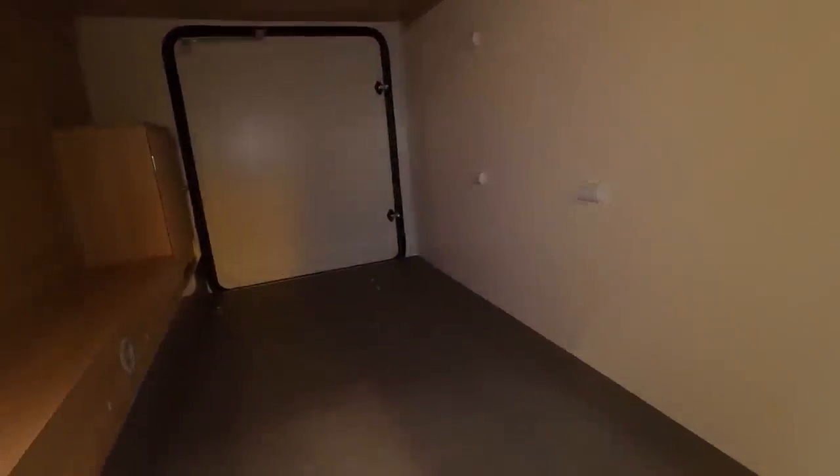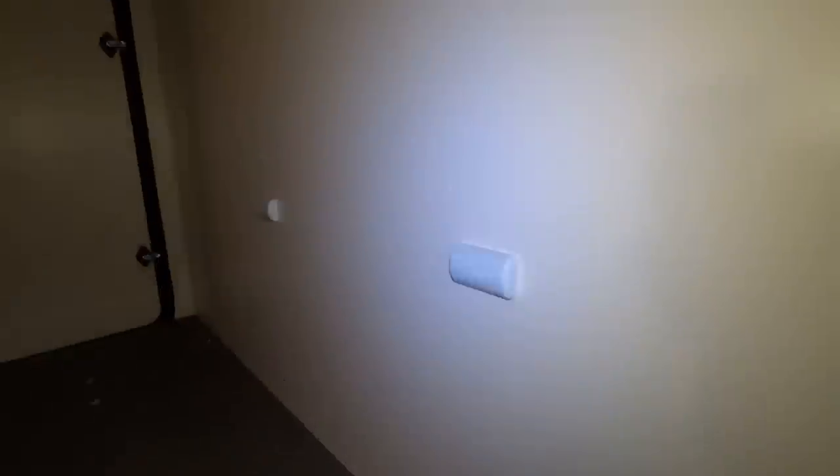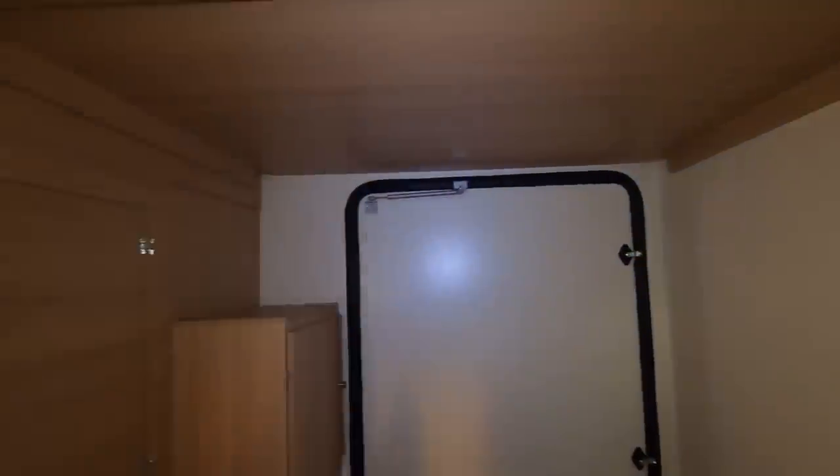Payload 300. There are tie-down points. It's got a bike rack on the back. Very echoey in here.